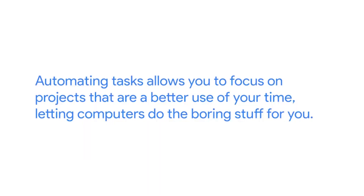Pretty cool, right? It gets better. Think about when you're going to send these emails out. If you send them out manually, you'll have to send the same email to everybody — personalizing the emails would be way too much manual work. If instead you use automation to send them, you could have the name and company of each person added to the email automatically. The result? More effective emails without you spending hours inserting names into the text. Automating tasks allows you to focus on projects that are a better use of your time, letting computers do the boring stuff for you.